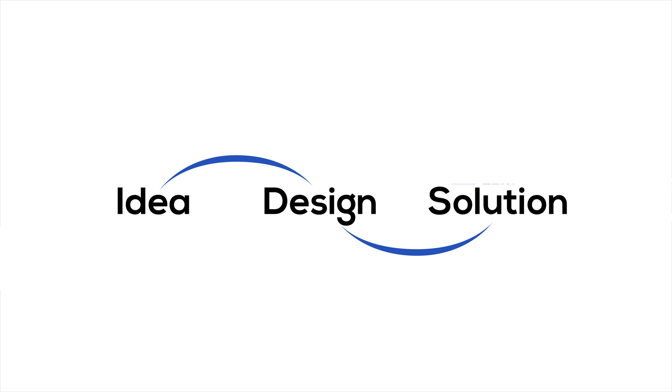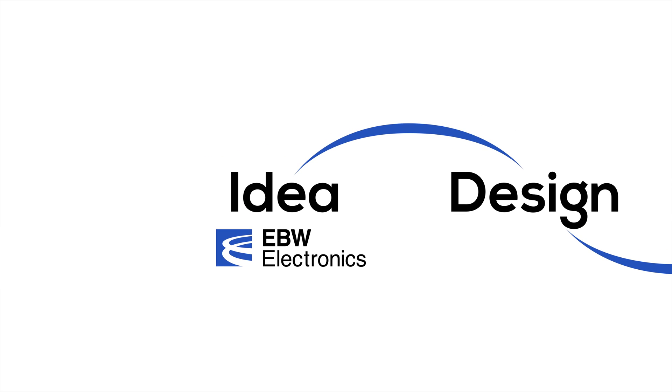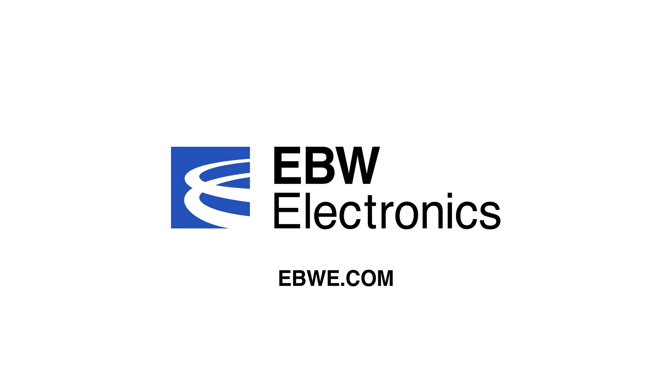EBW Electronics' commitment to developing and investing in client-specific manufacturing solutions is just one more reason why it pays to get us involved in the early stages of your process. So go ahead and pursue your technology roadmap with confidence. Talk to EBW Electronics about your challenging LED application.